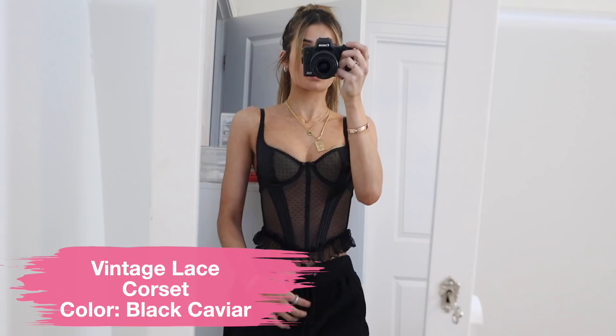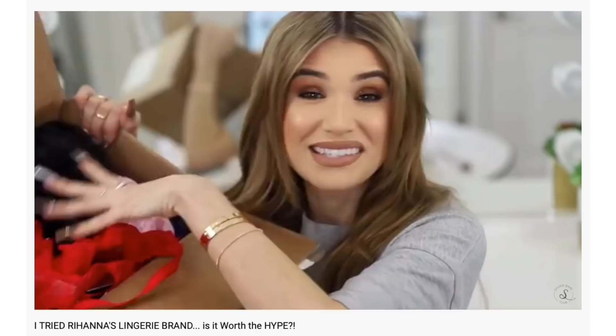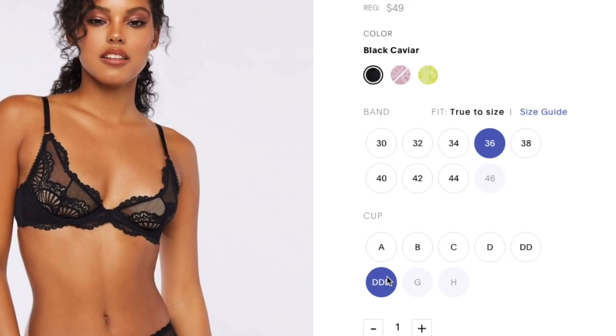But this next one, you guys, is so cute. It's their Vintage Lace Corset in black caviar. I love the neckline — it's like a square neckline, and at the bottom it's got a bunch of ruffles which are very feminine, very pretty. Regarding sizing, a lot of you were asking — I would say everything for the most part runs true to size. I haven't had any major issues. Savage X is inclusive to all body types, all sizes, so they're really checking all my boxes as far as lingerie brands go.